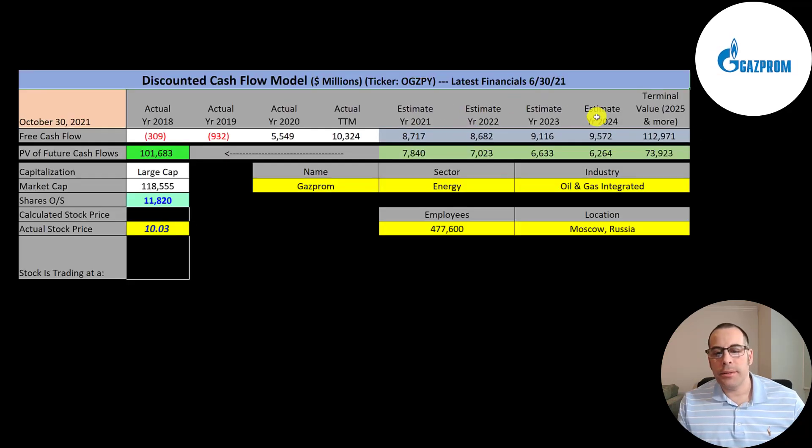We estimated four years of future free cash flows and also estimated a terminal value — all cash flows past year four — that's 113 billion. We discounted those numbers back to today using the weighted average cost of capital and get a value of the company of 102 billion dollars. We divide that by 11.8 billion shares and get a calculated stock price of $8.60. They're trading at $10, so they're trading at a 17% premium — it's a sell according to the model. If I change the WACC to 8%, which would be closer to the WACC if they were a US company, look how high the valuation is.